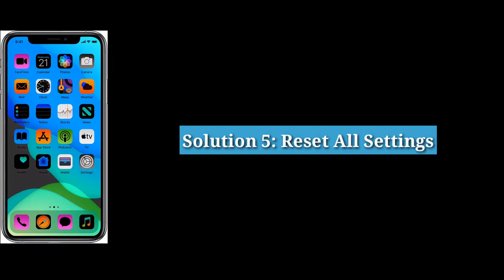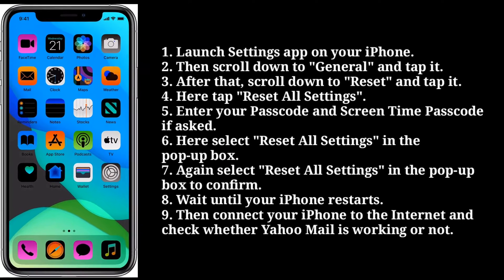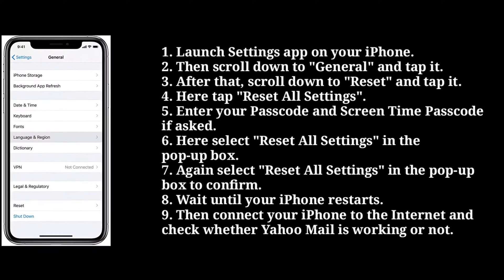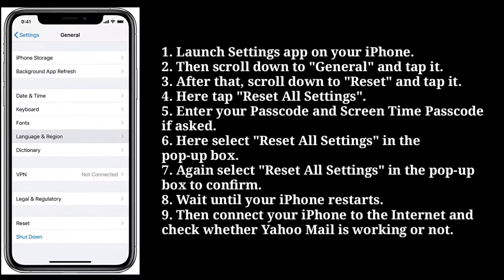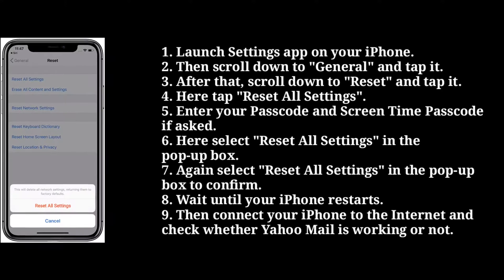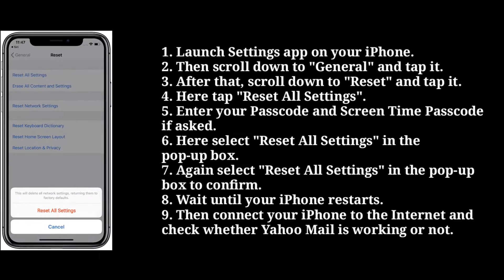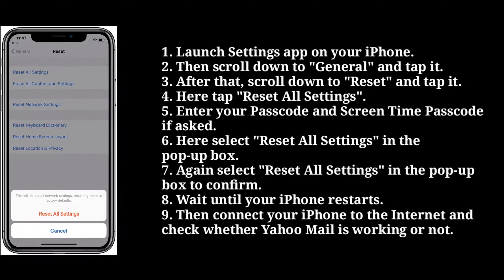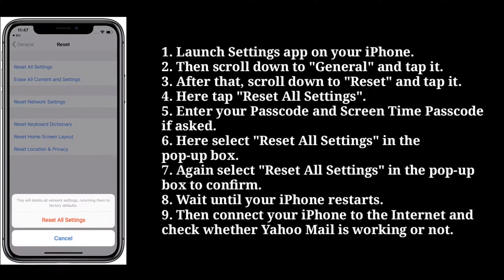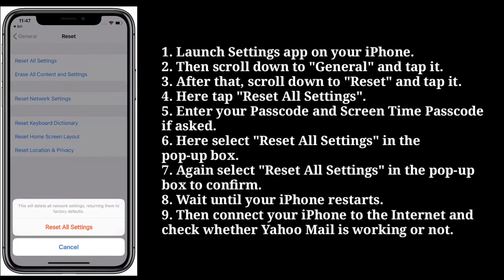Fifth solution is reset all settings. To do that, launch the settings app on your iPhone. Then scroll down to general and tap it. After that, scroll down to reset and tap it. Here tap reset all settings. Enter your passcode and screen time passcode if asked. Select reset all settings in the popup box, then again select reset all settings to confirm. Wait until your iPhone restarts. Then connect your iPhone to the internet and check whether Yahoo Mail is working or not.